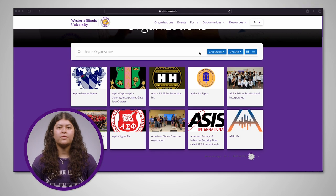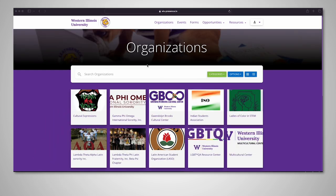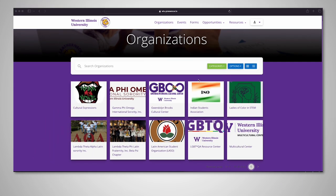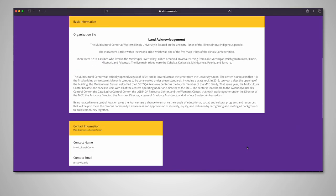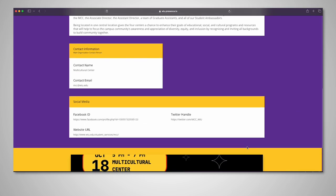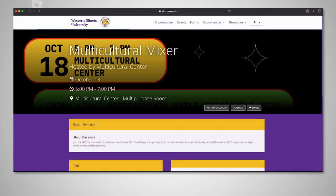WIU has over 215 student organizations. To see them all, you can use the arrows at the bottom of the page. Once you find an organization that piques your interest, click on the organization's name. On the organization's page, you will generally find a description of the organization, meeting time and location, primary contact information, and upcoming events.